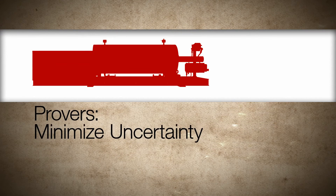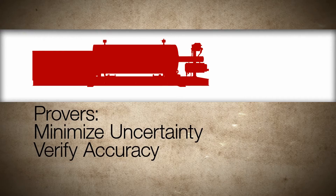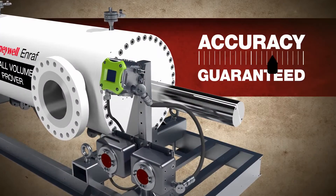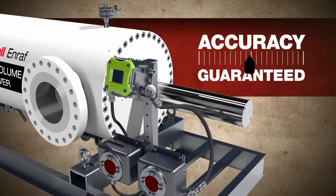To minimize the uncertainty, flow meters must be verified regularly using provers. This is the Honeywell NRAF Small Volume Prover, used for proving the accuracy of custody transfer and fiscal metering of oil, chemicals, and liquefied gas.